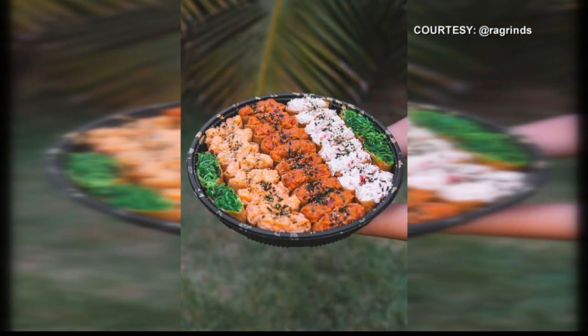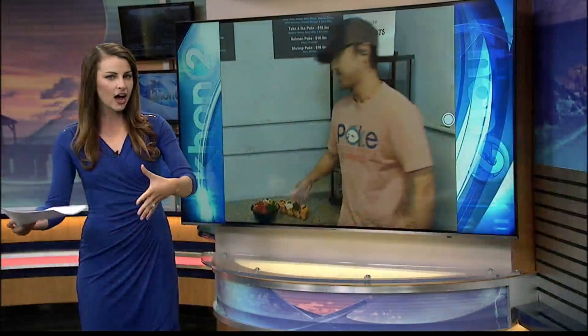That looks so good! You guys are open for takeout and delivery — how does it all work? We're open Monday through Saturday, 11 to 3 o'clock, just for lunch. It's all takeout — no dining service. We're in limbo with Bike Squad right now for delivery, but that'll be straightened out in a couple of days. People can walk in, call our phone number, or go on our website to do online ordering.